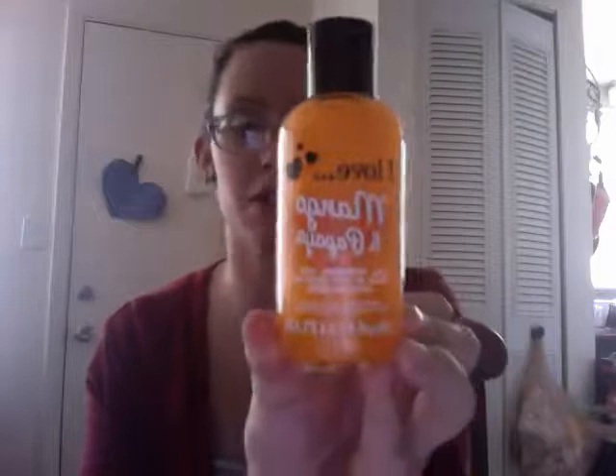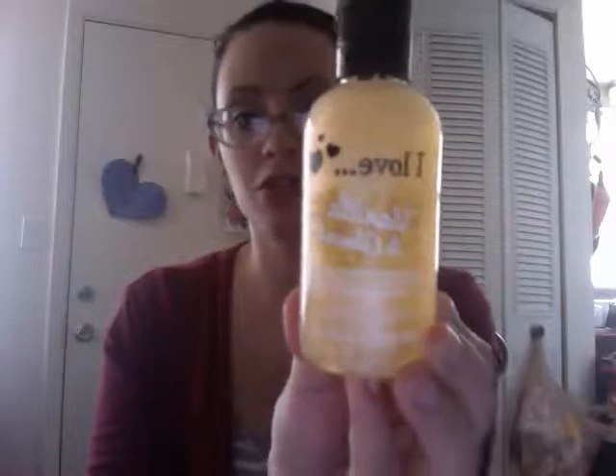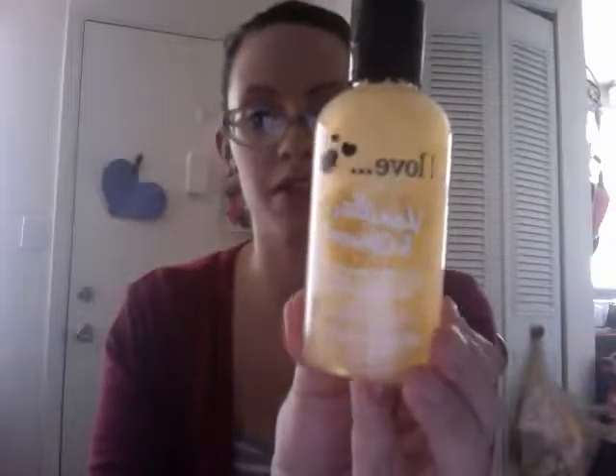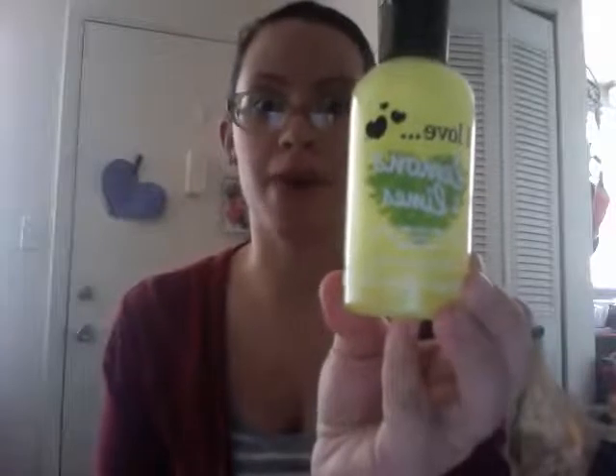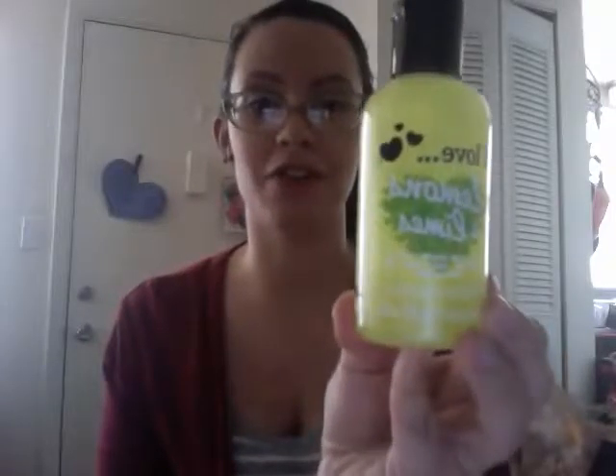I got mango and papaya — this one smells really good, nice and fruity. I got vanilla and almond and this smells totally true to its name, it's really vanilla-almondy smelling, very nice. This is lemons and limes — this smells like lemon-lime Skittles or like Fruity Pebbles. It's really fruity, kind of like almost like a candy fruity. I love it.